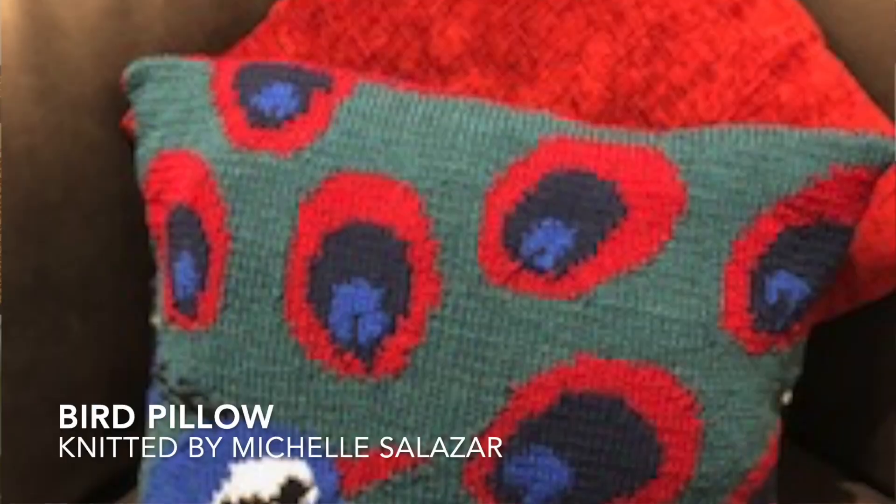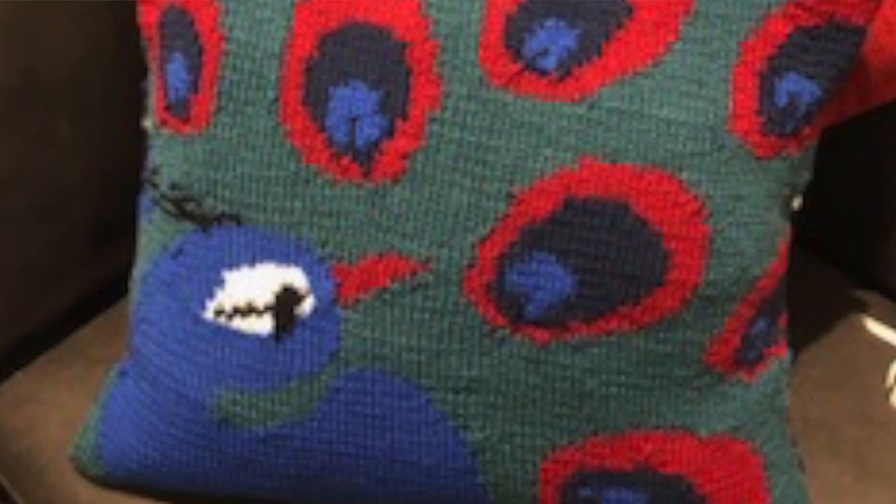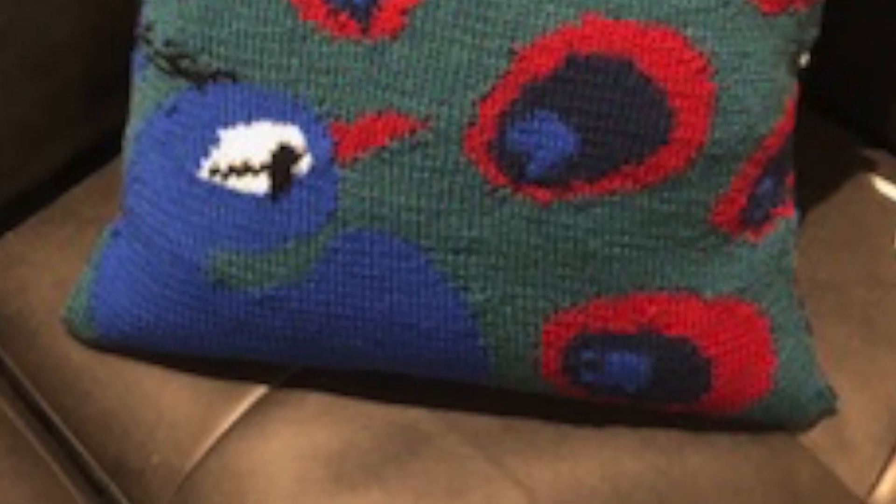Now they've moved to the birds. This next project was submitted by Michelle Salazar and it's a beautiful bird pillow. She said she enjoyed knitting this pillow and actually made two. She usually makes sweaters, so this was something new, and she learned how to do intarsia with more than two colors. I like selecting projects that teach me a new technique. I absolutely love this pillow — the colors, the shapes — it's really beautiful.